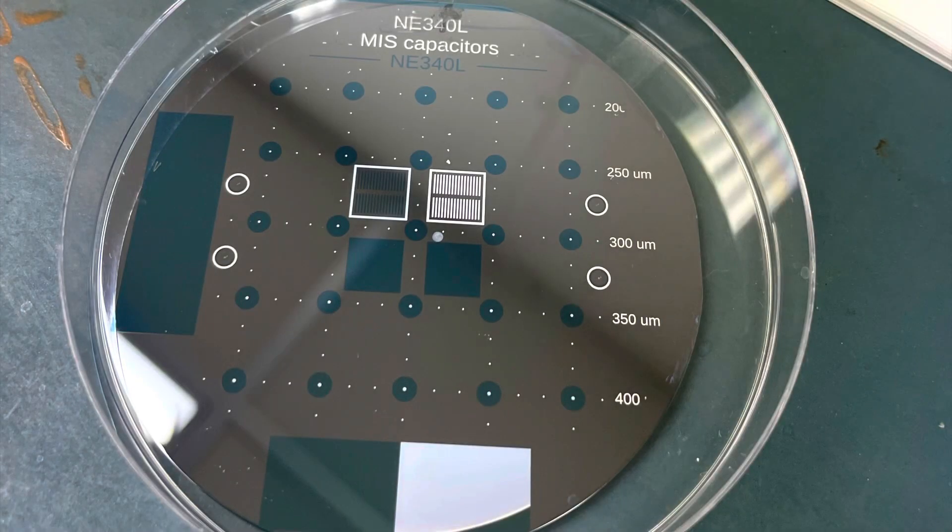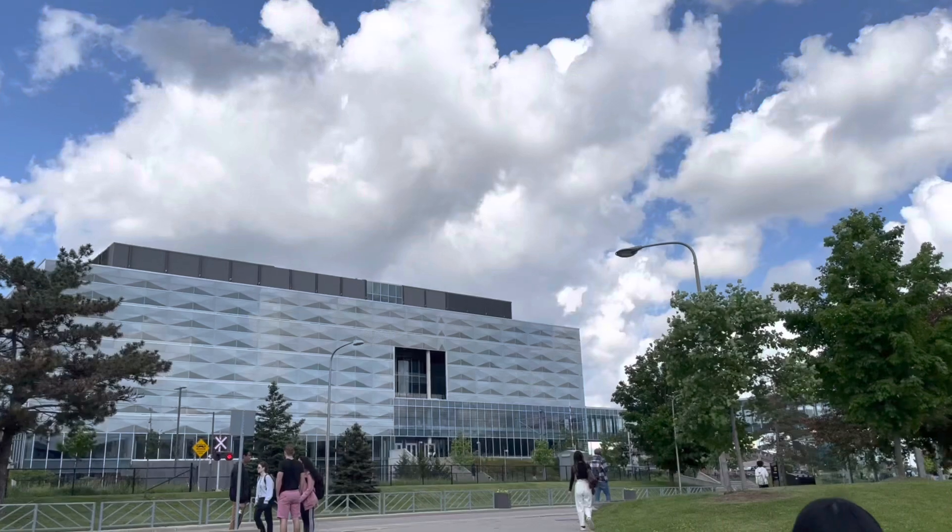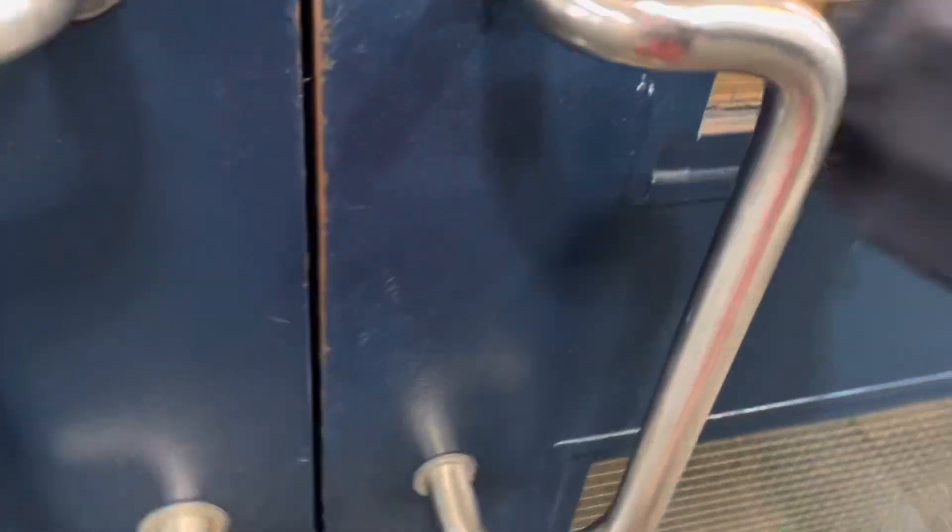We use special instrumentation to conduct measurements on our device to get some properties. And here's a look at our final device! Three hours later and we are finished with the lab.